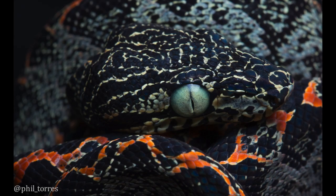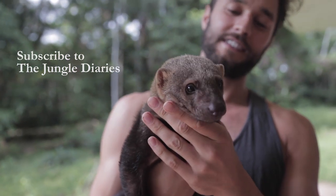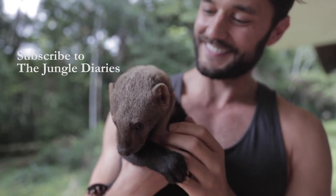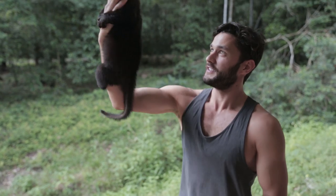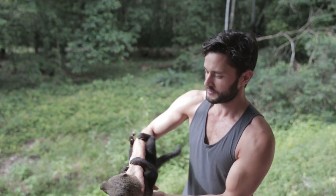Click subscribe to see more of this — and even this. Hey buddy, say hi. Tyra's got to learn how to climb. What if you fall from a tree? What are you going to do?